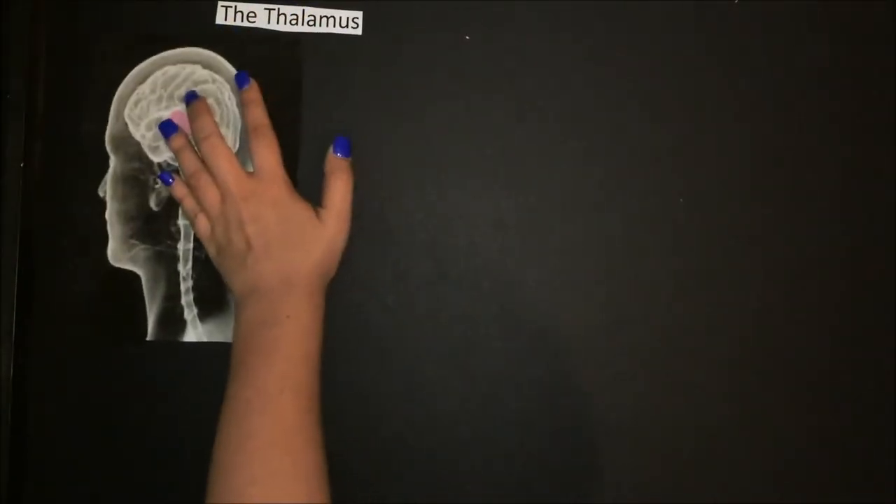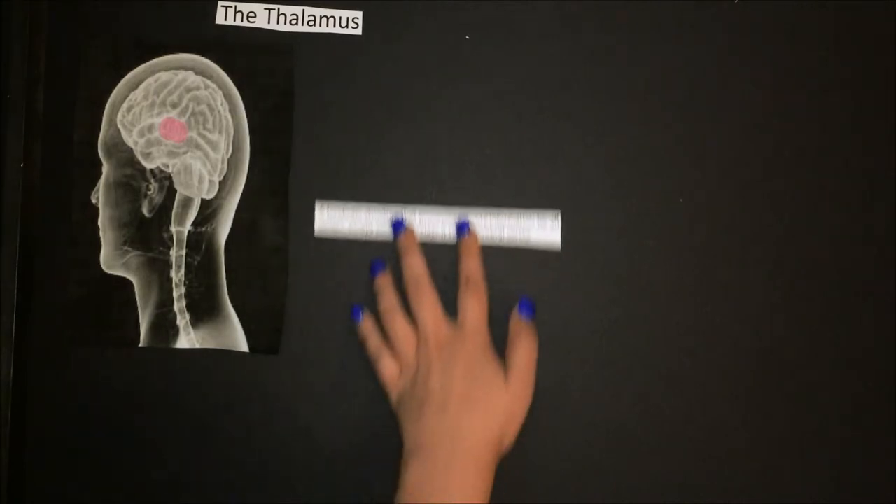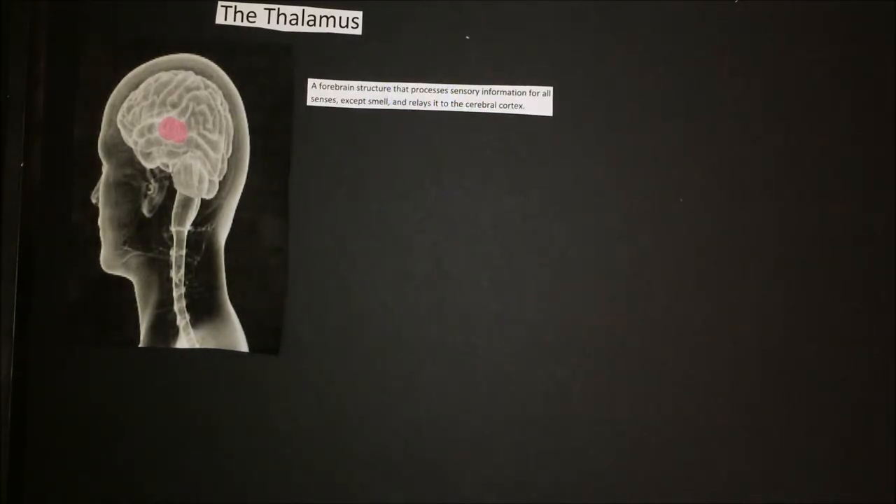Next, we have the thalamus. The thalamus is a forebrain structure that processes sensory information for all senses except smell and relays it to the cerebral cortex. It is a small structure within the brain located just above the brainstem between the cerebral cortex and the midbrain, and has extensive nerve connections to both. The main function of the thalamus is to relay motor and sensory signals to the cerebral cortex.